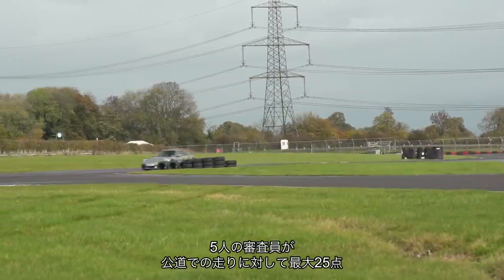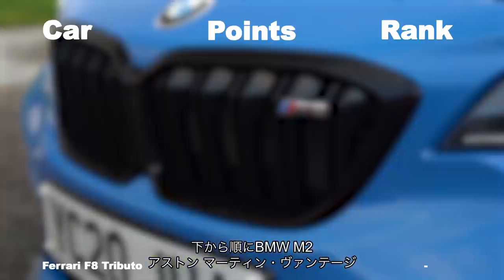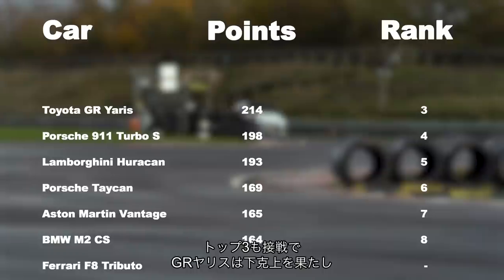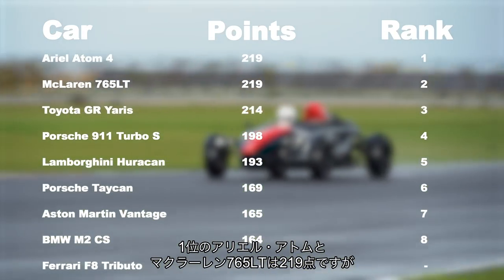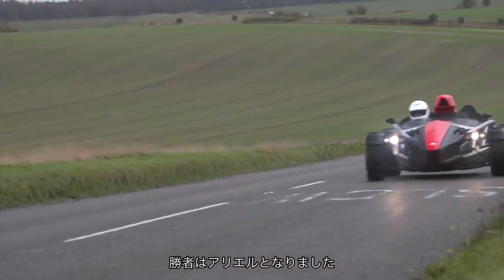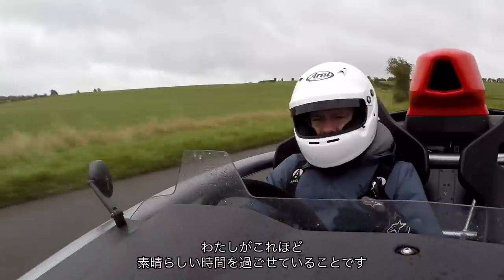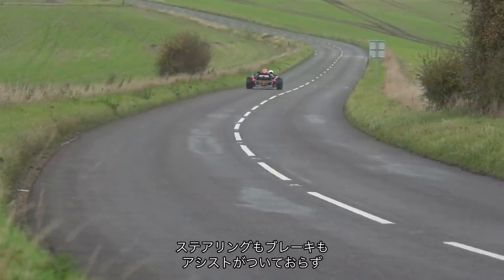And so to the final scores. Five judges each give up to 25 points for road and 25 for track, for a maximum of 250. In reverse order: the BMW M2 CS, Aston Martin Vantage, and Porsche Taycan finished in a group together, then the Lamborghini Huracán and Porsche 911 Turbo S. The top three was tight — the GR Yaris does a sensational giant-killing job, finishing just a few points away from a tie for first place, where the Ariel Atom and McLaren 765LT had 219 points apiece. But because two judges placed the Atom first and only one placed the McLaren first, it's the Ariel that gets the nod.